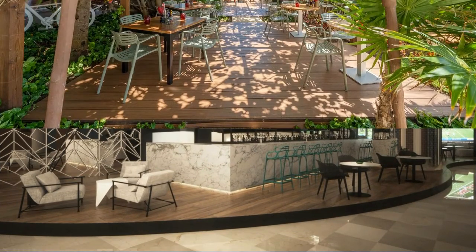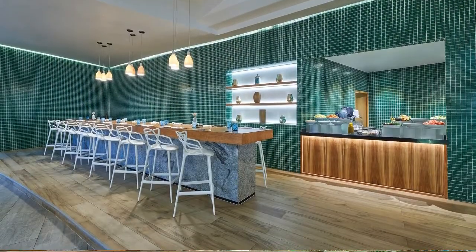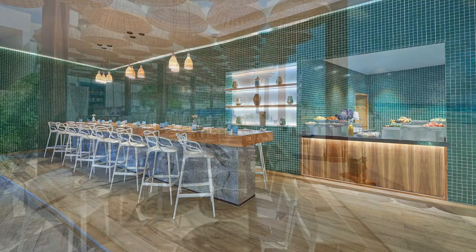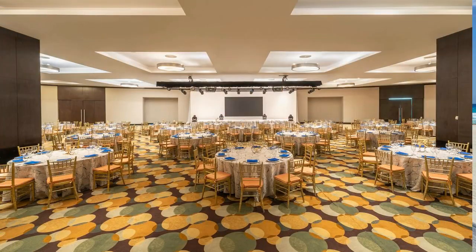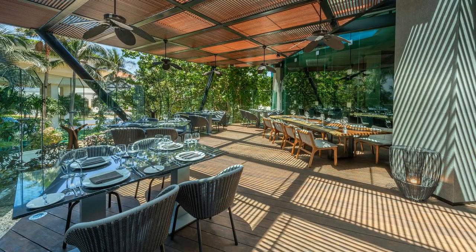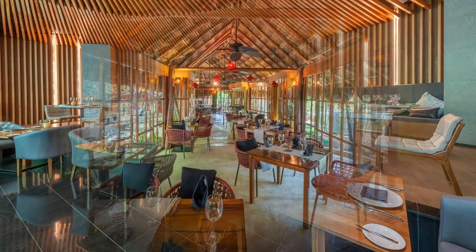Each spacious, air-conditioned room at the Live Aqua Beach Resort Cancun has stylish decor with tiled floors. All rooms include a TV, coffee maker, aromatherapy products, a safety deposit box, and a mini bar which is refilled daily.